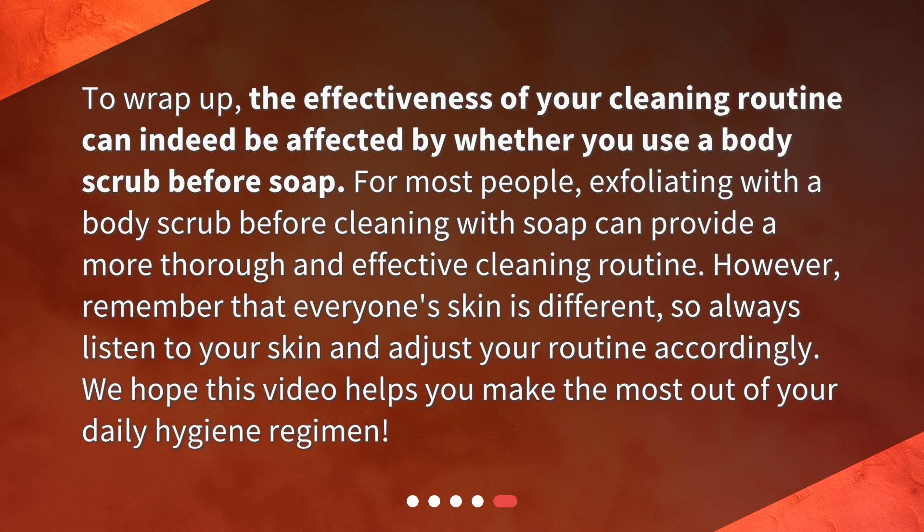To wrap up, the effectiveness of your cleaning routine can indeed be affected by whether you use a body scrub before soap. For most people, exfoliating with a body scrub before cleaning with soap can provide a more thorough and effective cleaning routine. However, remember that everyone's skin is different, so always listen to your skin and adjust your routine accordingly. We hope this video helps you make the most out of your daily hygiene regimen.